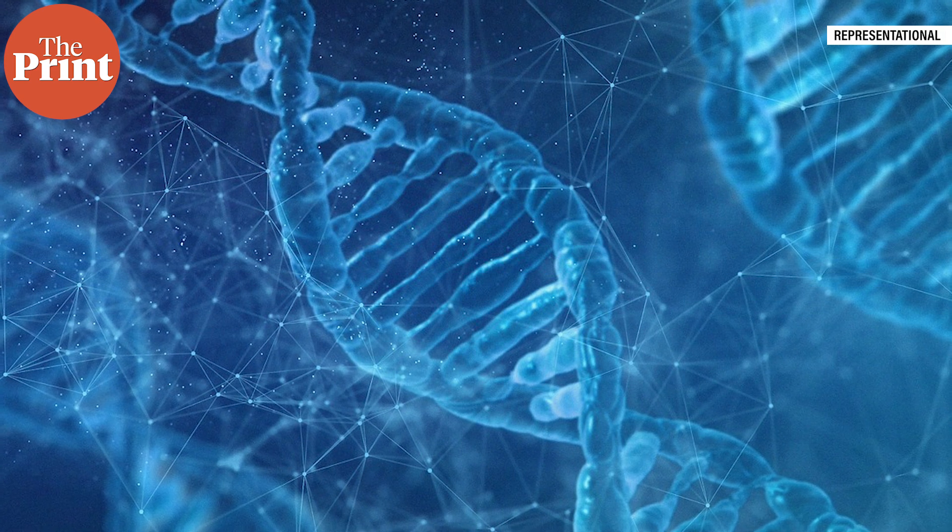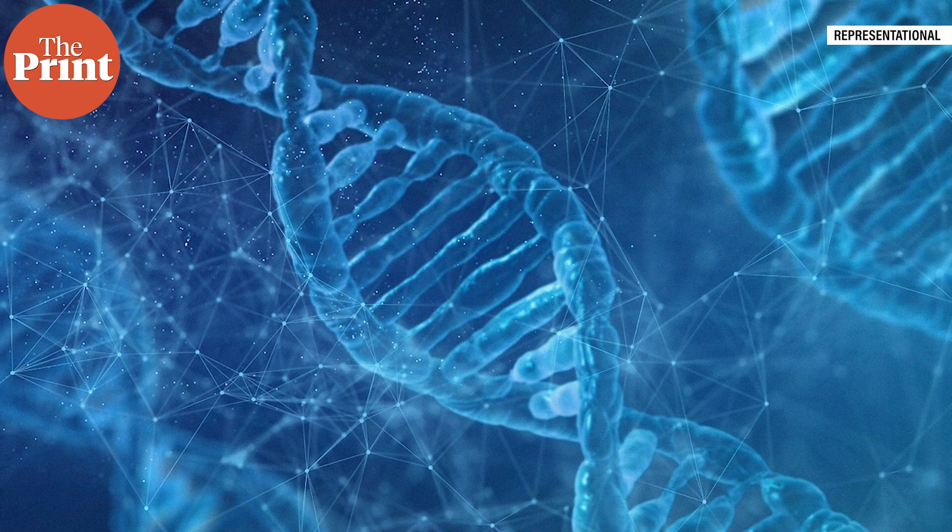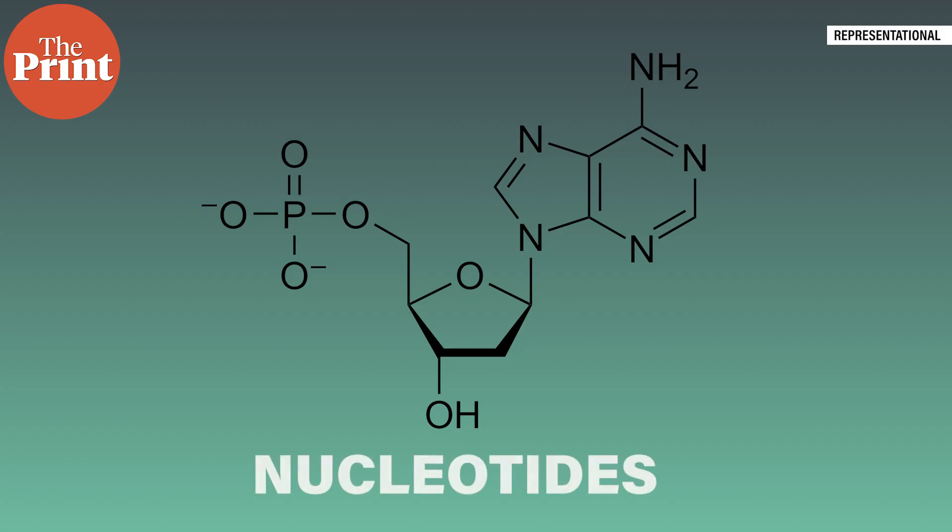DNA is built of tiny building blocks known as nucleotides. Nucleotides are composed of three parts: a nitrogenous base, a 5-carbon sugar, and a phosphate group. The four types of nitrogenous bases found in nucleotides are adenine, guanine, cytosine, and thymine. These four bases form the genetic code that determines the traits of living organisms.